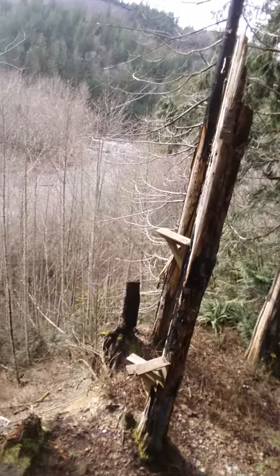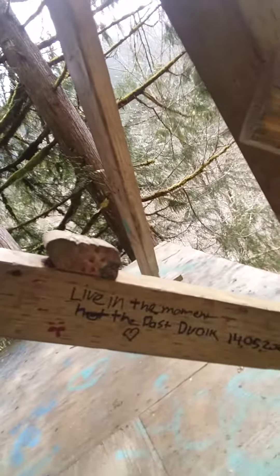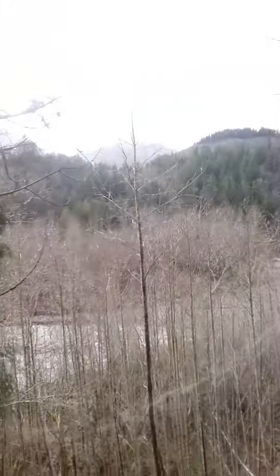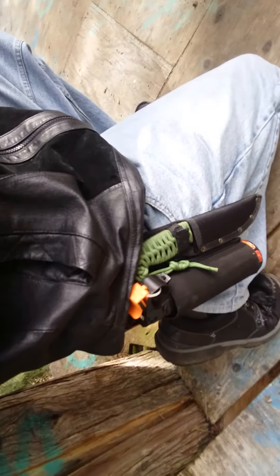We've still got a great view from where I am here. And you know what it says here — 'live in the moment, not in the past.' Isn't that symbolic? Check this out — still a great view. I've got my defensive weapons here, my bear spray and a knife. There is a cat in the area and I'm not actually playing around — it's a fact.